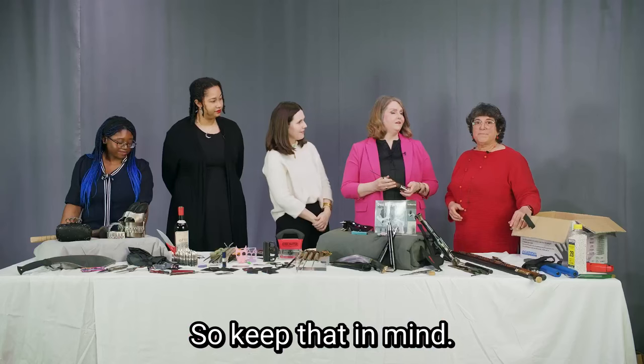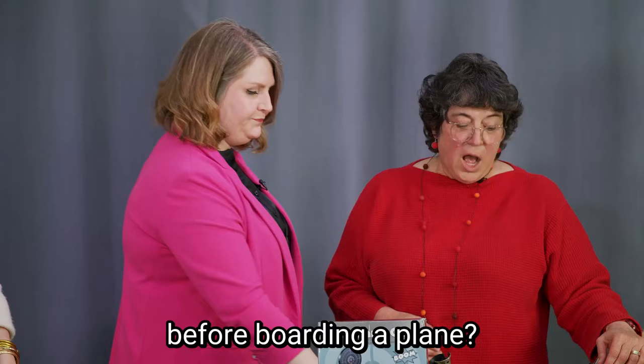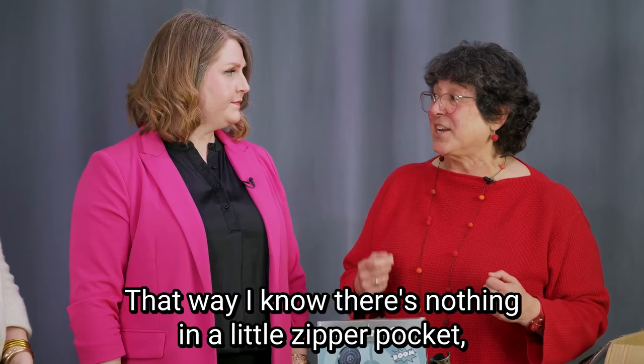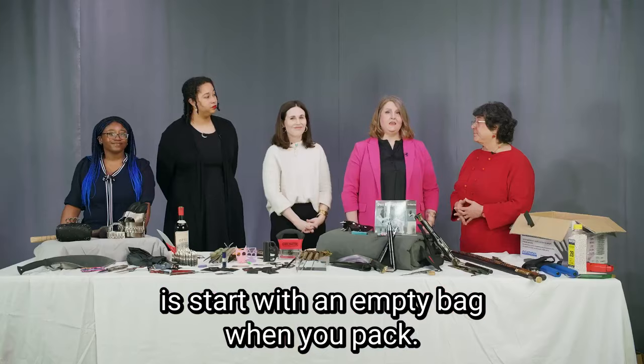Lisa, thank you so much for joining us and sharing your box of treasures. My pleasure. Is there anything travelers should know before boarding a plane? When you know you're traveling, especially when packing your carry-on bag, empty it out. I throw stuff in my handbag all the time, so I empty it out and start packing from scratch — that way I know there's nothing hidden in a little zipper pocket or Velcro area. Start with an empty bag when you pack.